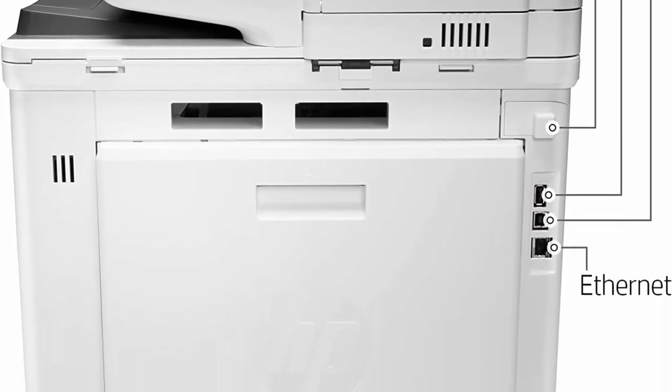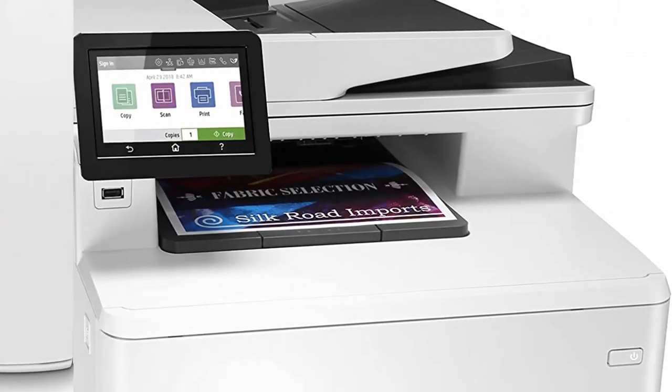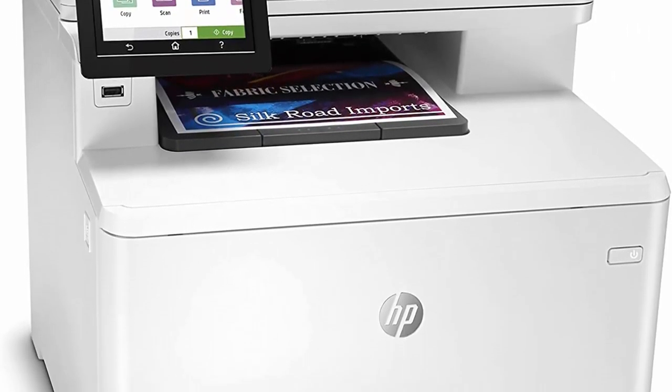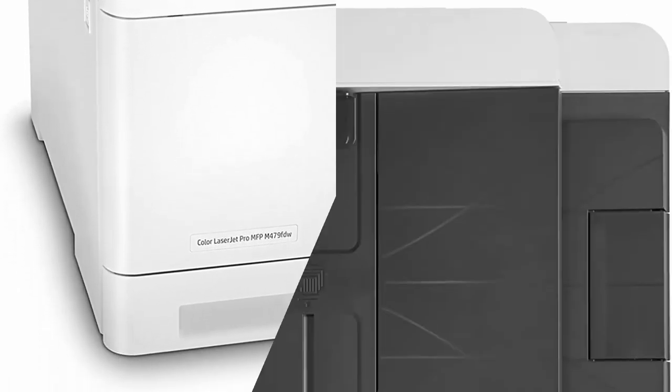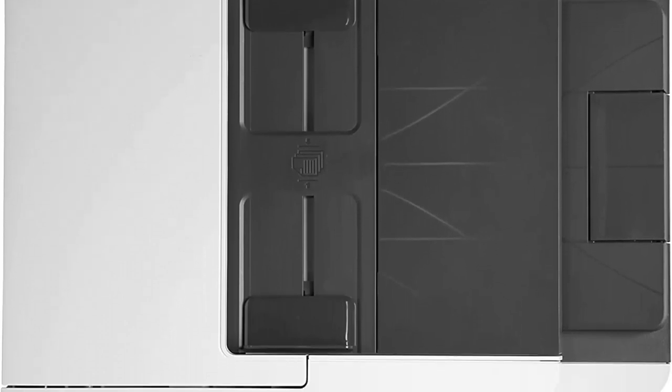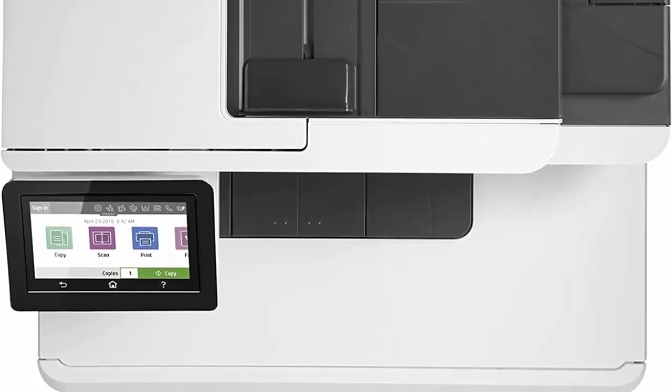HP Wolf Pro Security: protect company data and safeguard against cyber attacks with protection built into the printer hardware, firmware and OS. Automate complicated workflows — help save time by automating all the steps in a complicated workflow and apply your saved settings at the touch of a button via the customizable touchscreen control panel.